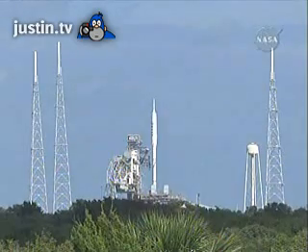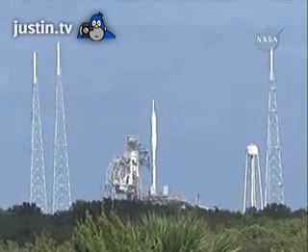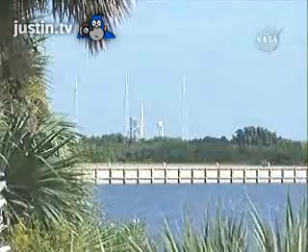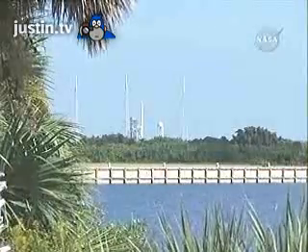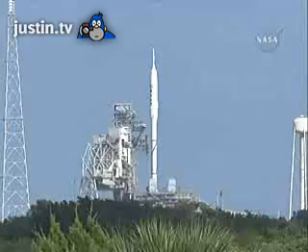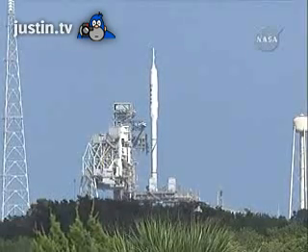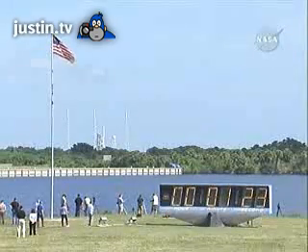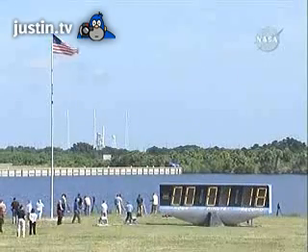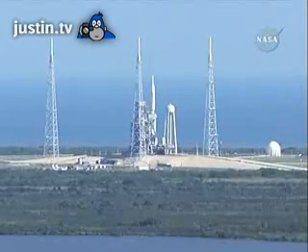Now applying power to the DFI, the Development Flight Instrumentation. Flight data recorders are activated. Launch is enabled for the flight control system. T-minus 90 seconds. The handoff of the ground computers to the Ares 1X flight computer has occurred.